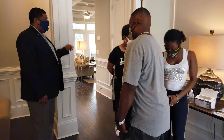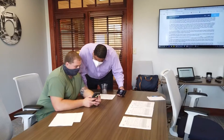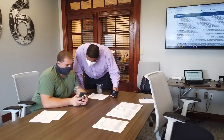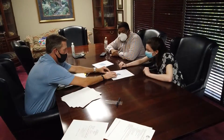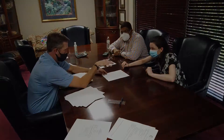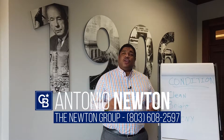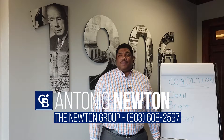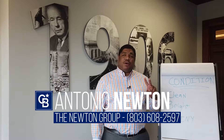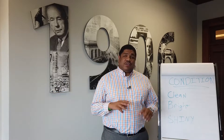Welcome to Time to Talk Tuesday, where your local realtor Antonio Newton discusses the local market and common issues, providing quick solutions, creative ideas, as well as tips for investors, home buyers, and homeowners. Hi, my name is Antonio Newton, your local realtor with Coldwell Banker.